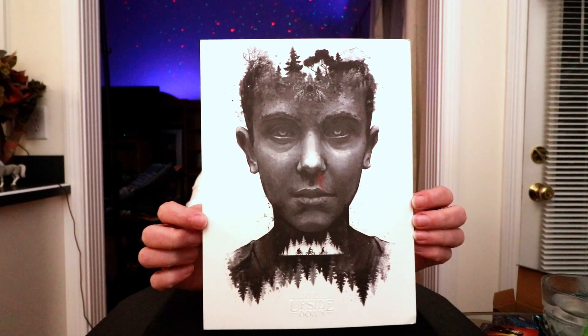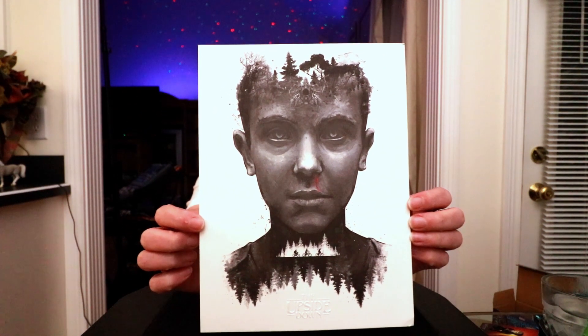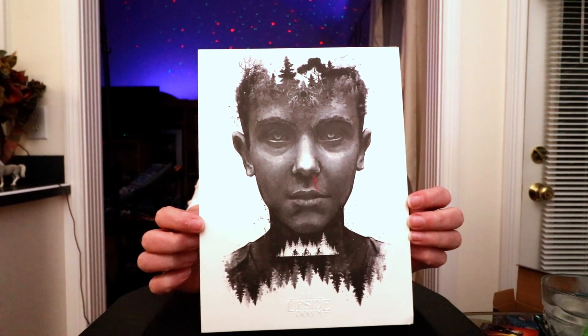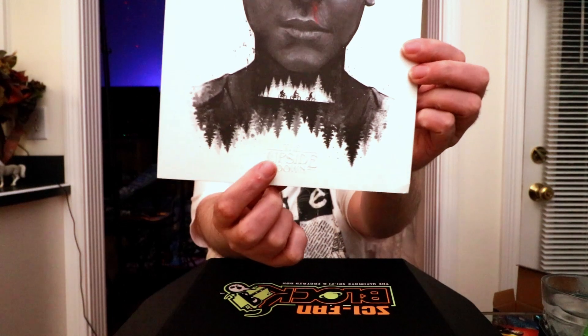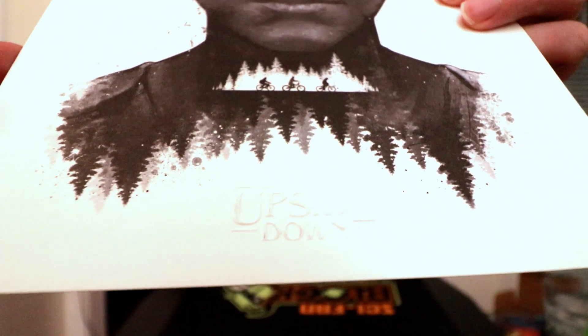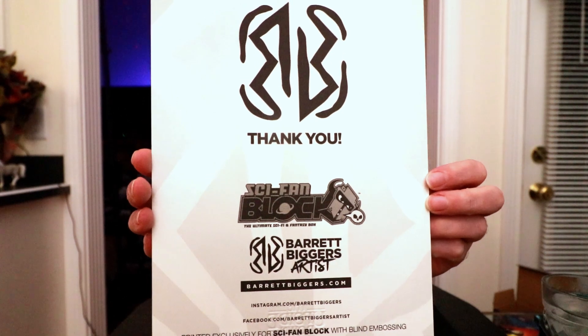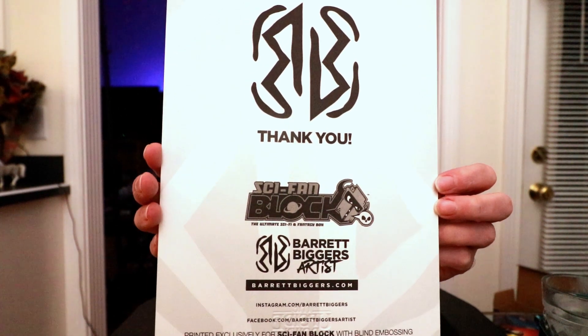That's a nice art print — I just wish I did more with art prints. We've got Eleven from Stranger Things, which is pretty nice. This is printed exclusively for Sci-Fan Block with a blind embossing — you can actually see it's raised. Fighting a sneeze and I'm winning. Let's hope this reaction figure is really super cool; I wouldn't mind another Twilight Zone one, though I doubt they'd do that. I don't really know who it could be — don't be a Firefly one.